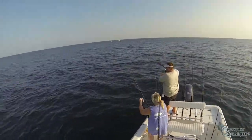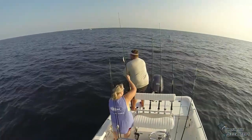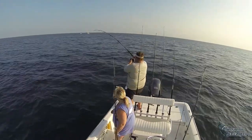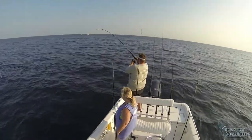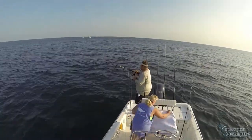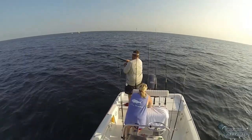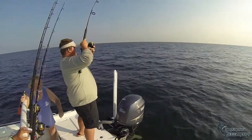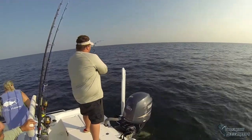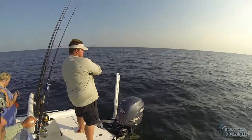Here Braxton is hooked up to a decent sized king mackerel. It fought like a larger fish, but was probably just scared by the dolphins you see swimming around the boat, so we thought it was a larger fish. He was also caught using a Wire King mackerel rig and dead cigar minnow.